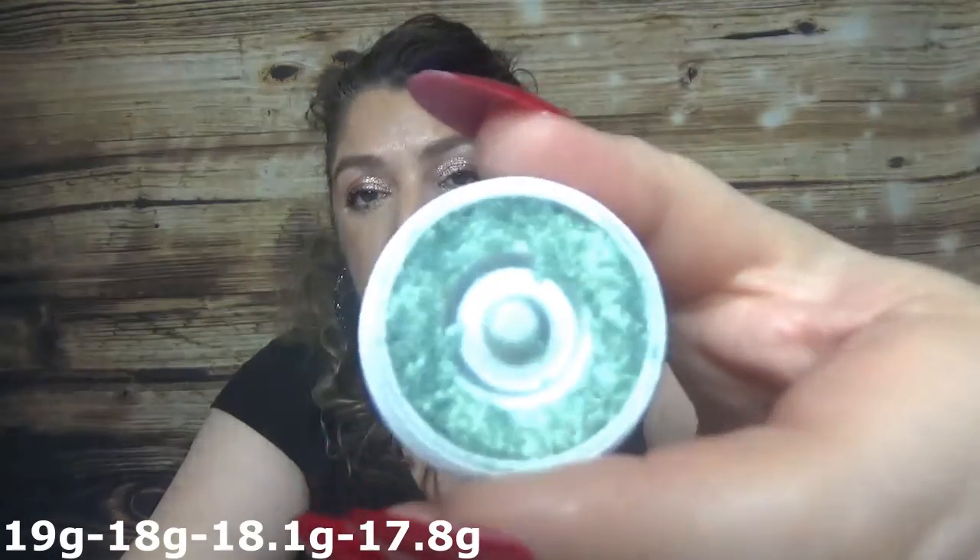The second single eyeshadow in this project pan is ColourPop in Special Delivery — I did make progress on this one and will repress it in the middle too so I can use it. Then the Milani eyeshadow stick in Dusty Rose — I love the color, not so much the formula, but I use it a lot so I'm down from here to here. I won't roll it up because I already broke it. This will definitely be done by my next update.